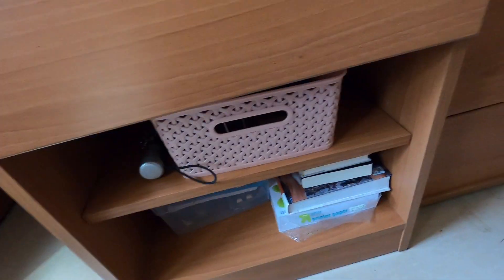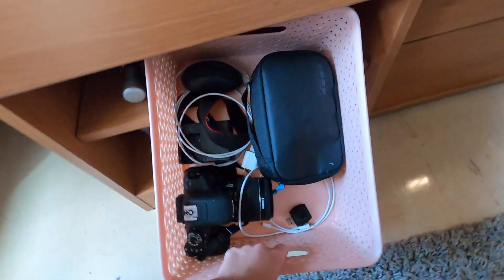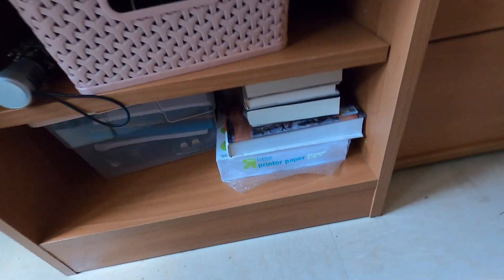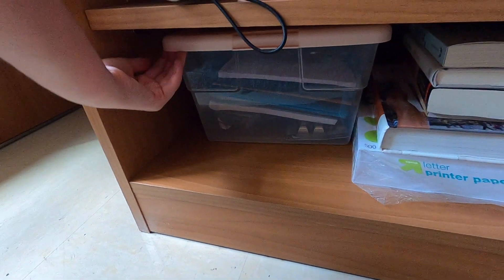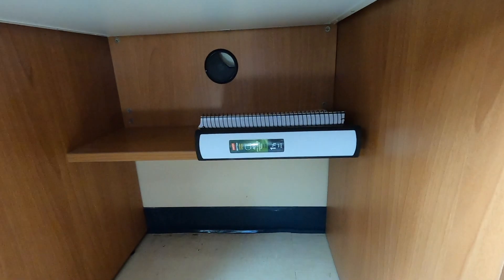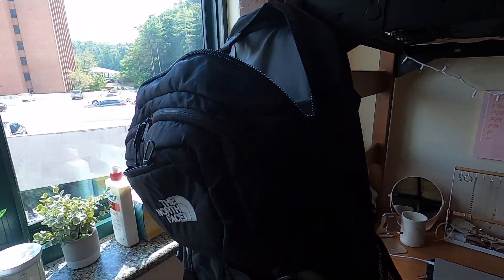Down here I have this little basket full of my electronics and cords — my camera, GoPro — and then my umbrella. Down here I have printer paper and all my textbooks. Here is more school supplies and command hooks. Down here I just have a binder I'm probably never going to use, and that's about it for that area.